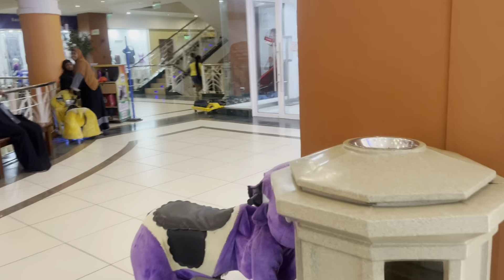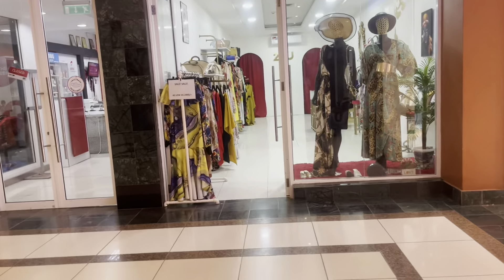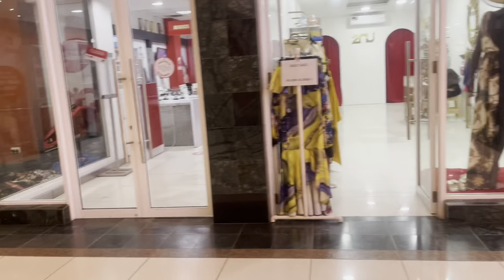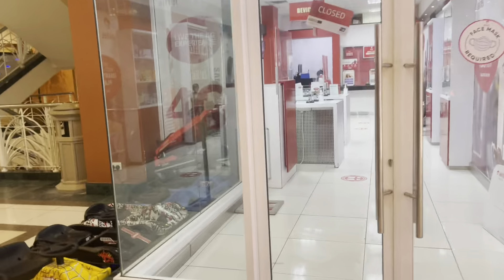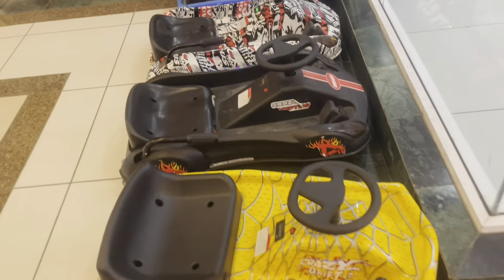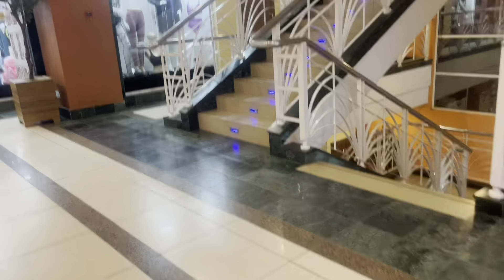We've started here and now we're taking you on the other side of the mall. There are so many people at this time. There's a new boutique that looks lovely. There's an Airtel shop right here, and children are riding something over here.